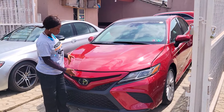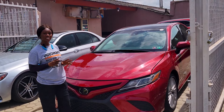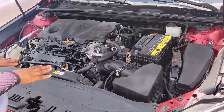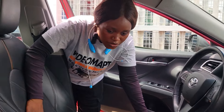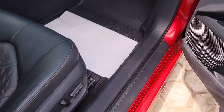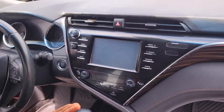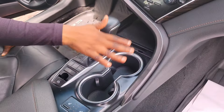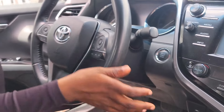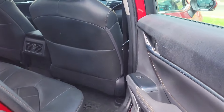This is a foreign used Toyota Camry 2018 model, Extra Luxury Edition. It has a four-cylinder engine and is very fuel economical. It has a beautiful black leather seat interior, clean dashboard, factory fitted AC, reverse camera, sound system, automatic transmission, two cup holders, pigeon hole, thumb stat control buttons on the steering, and a panoramic roof.